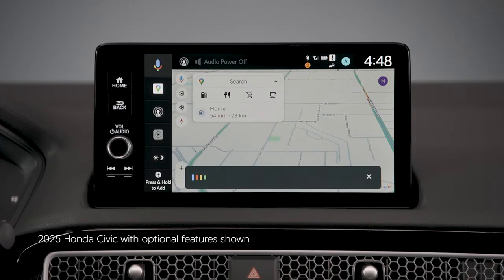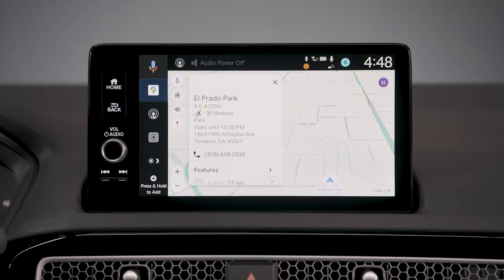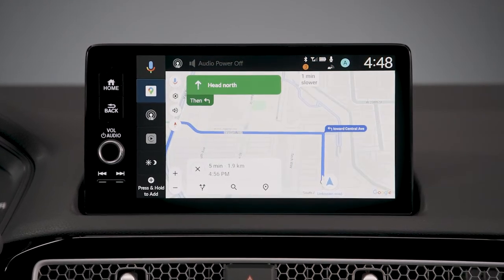Google built-in means you've got a wealth of Google's map and navigation features at your disposal. Here's how to customize this powerful tool.